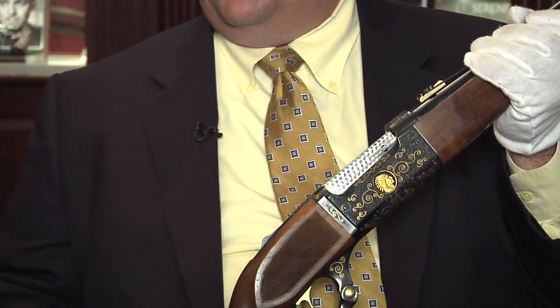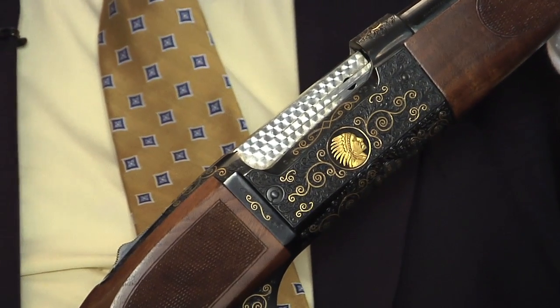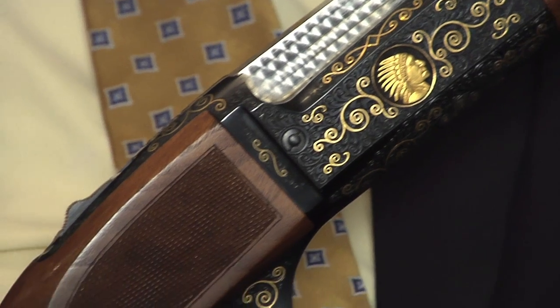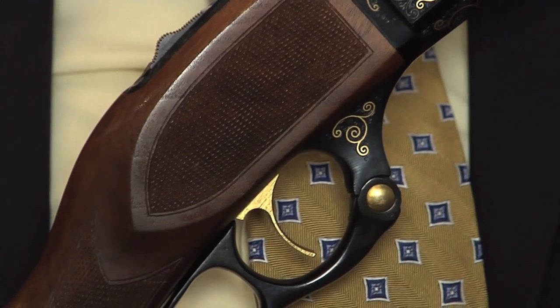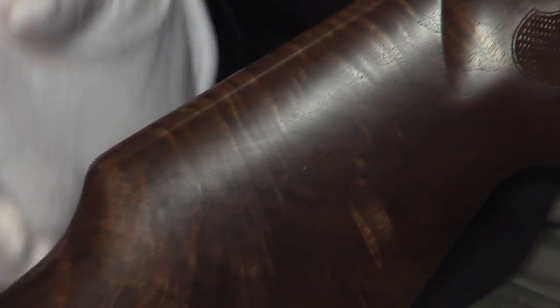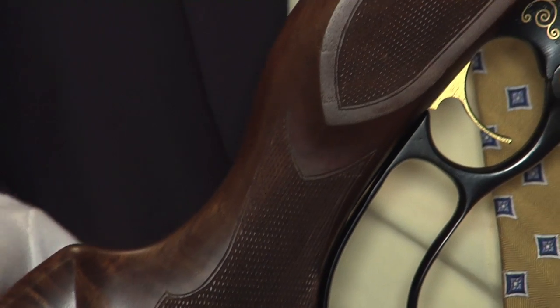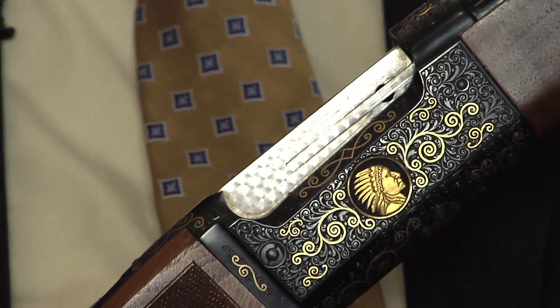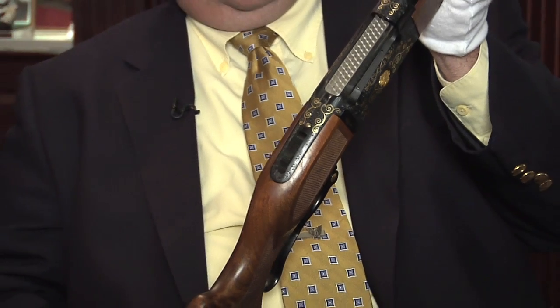We've got a Savage Model 99. A couple of episodes ago we talked about the Savage trials pistols for the 100th anniversary of the 1911. Strange as it is, more people know Savage today as a rifle than as a pistol, because there aren't really many Savage pistols on the market. But around the turn of the century, the early 1900s, they commanded a large part of the market. This is one of their most venerable rifles — the Model 99 — a lever action rifle, and for those of you viewing at home, you'll notice this is a very special Model 99.